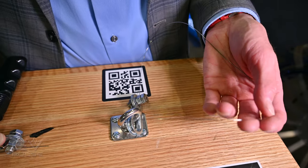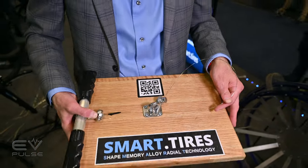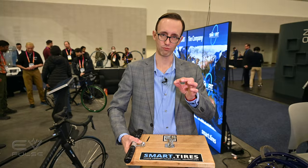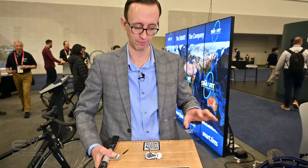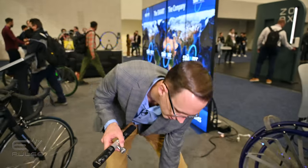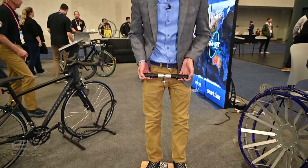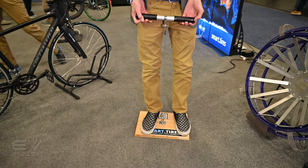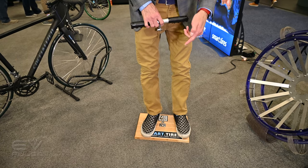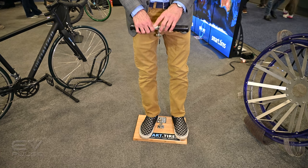To demonstrate the capability of that shape memory alloy, they have a demonstration board set up with a very thin piece of wire attached to a board and a handle. You set the board on the ground, stand on it, pull the handle, and you can see just how much that wire stretches — it feels like pulling on a spring, yet there are no coils in the wire at all. It is perfectly straight. This material has a six percent strain, meaning it can elongate by up to six percent and still bounce back.